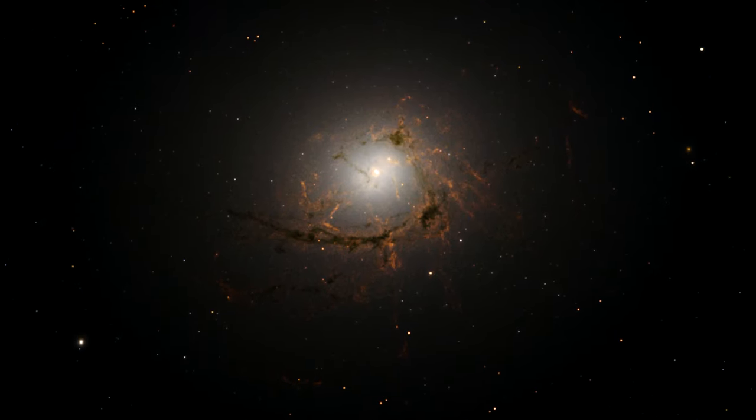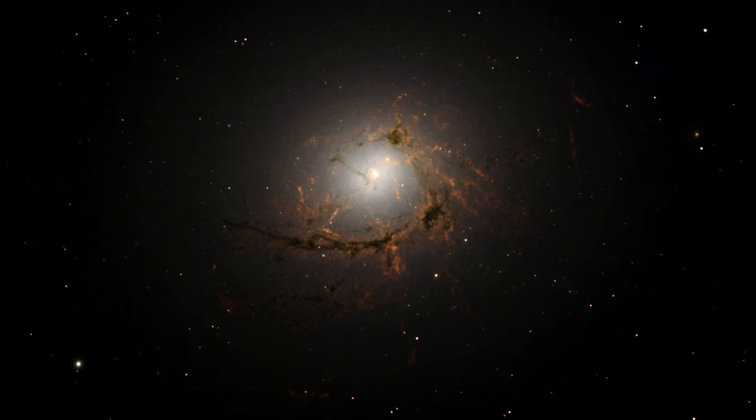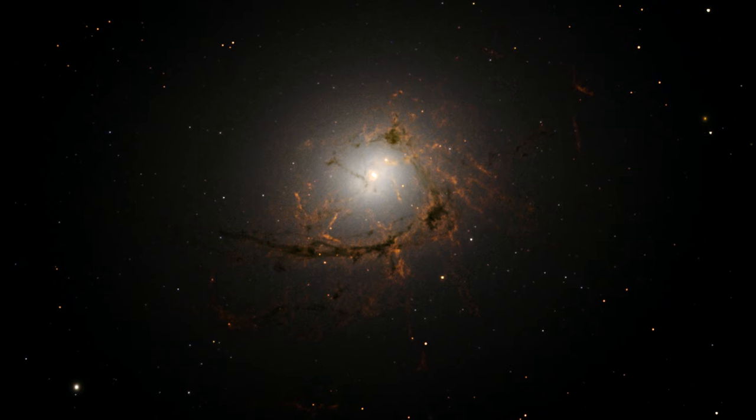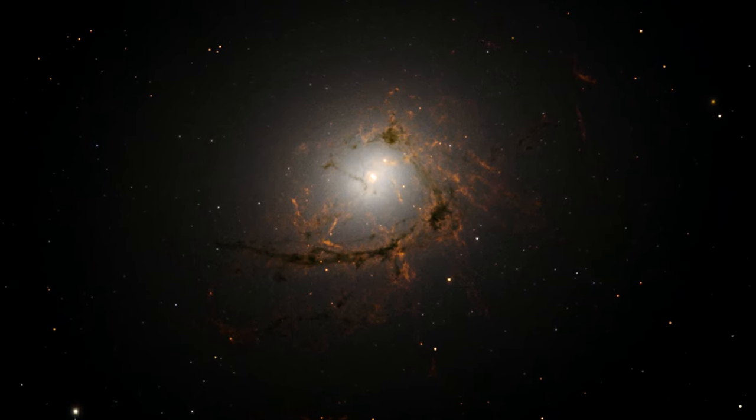New observations from Hubble have revealed the intricate structure of the galaxy in greater detail than ever before. Astronomers have found that each of the dusty filaments has a width of about 200 light-years.